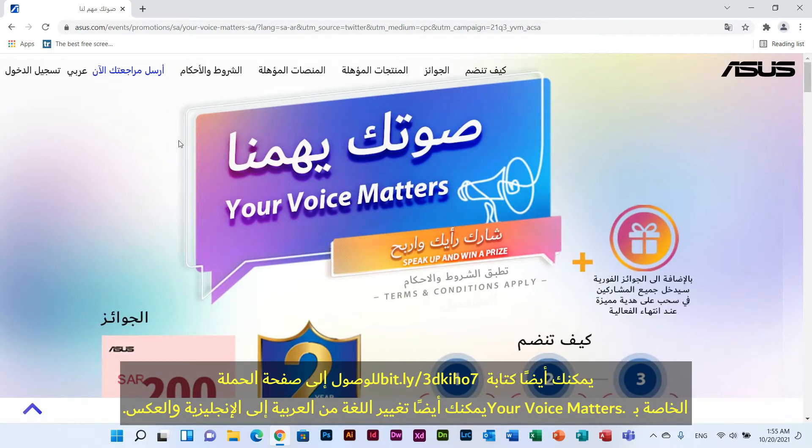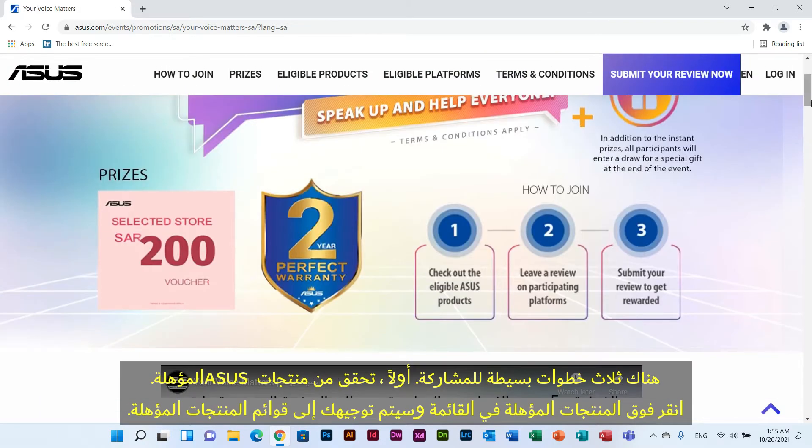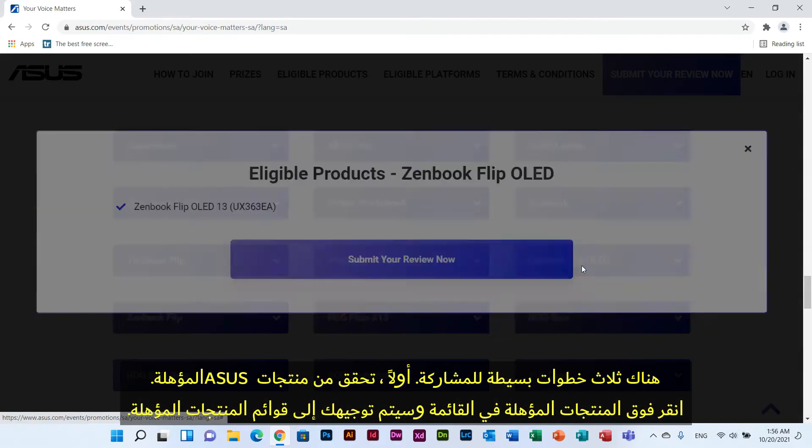You can also change the language from Arabic to English and vice versa. There are three simple steps to participate. First, check out the eligible Asus products. Click Eligible Products on the menu and you will be directed to the eligible product list.